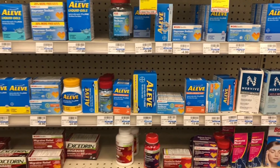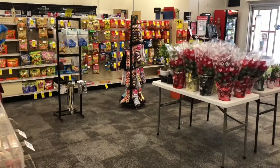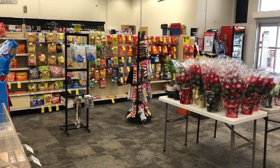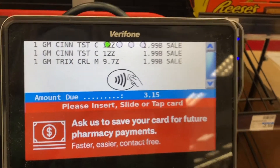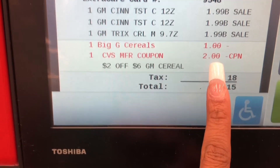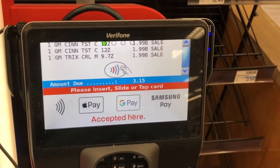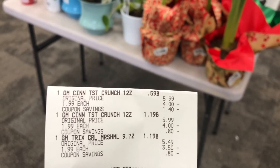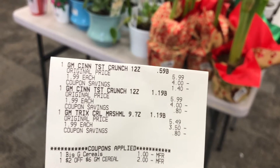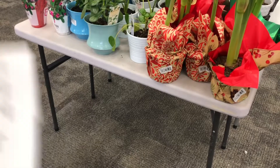I'm going to do the cereal deal first by itself to see if I get any threshold CRTs like 'spend $30 get $6 off.' Let's go ahead and check out. At the kiosk: scan coupon, touch continue — the $1 off of two digital came off and the $2 off of six came off, so I need to pay $3.15.